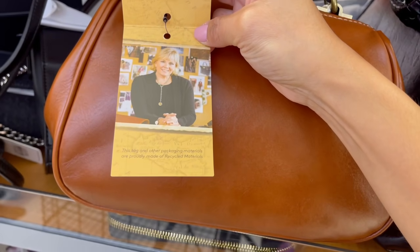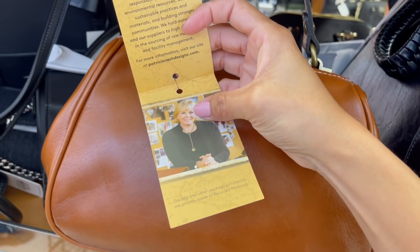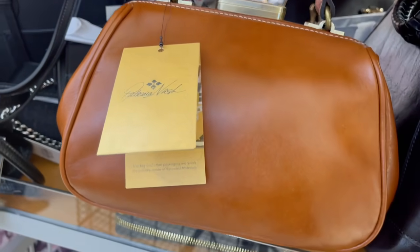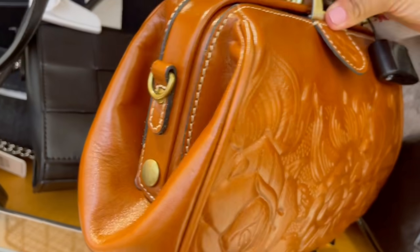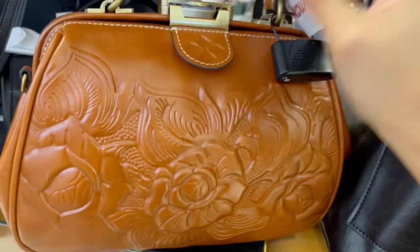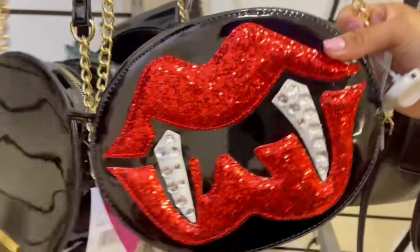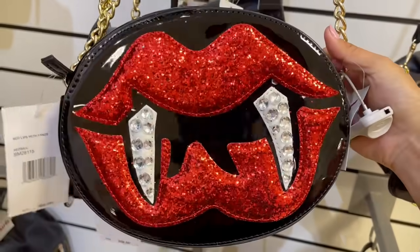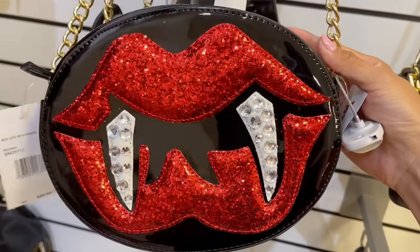Cada pieza que ella diseña se basa en uno de sus viajes, siempre se inspira en sus viajes, en la gente que conoció, y por eso toma lo mejor de cada lugar. Veo que tiene una correa crossbody en la parte de adentro. Ahí la tienen por $70. Betsy Johnson.